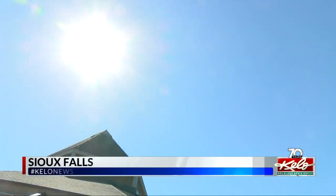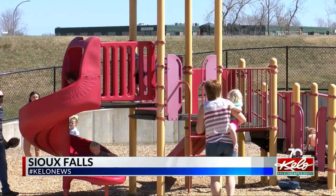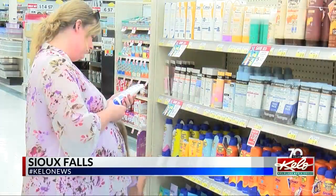All right. Thanks, Jay. As people head outside to enjoy the warmer temperatures, doctors want to remind people to make sure your little ones are protected from the sun. KELOLAND's Renee Ortiz reports. The shining sun means it's time for warmer weather, outside activities, and of course, time to get sunscreen.